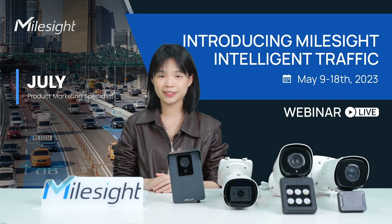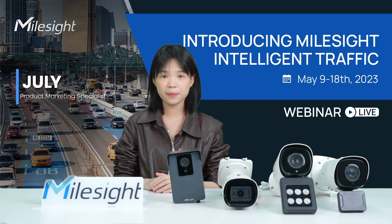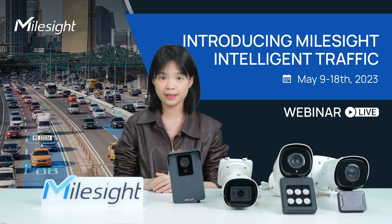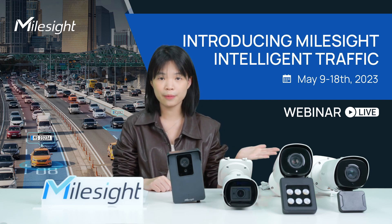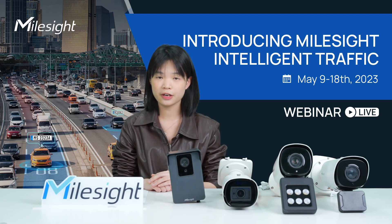Hi there, this is July from Myosight product team. Welcome to this pilot-themed webinar on intelligent traffic by Myosight. During this webinar, our expert team will showcase the powerful technologies and the differentiated network cameras from our intelligent traffic series.